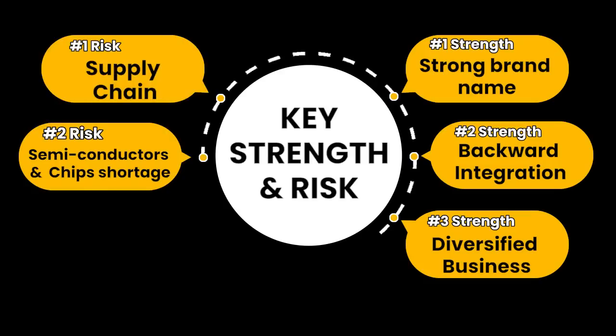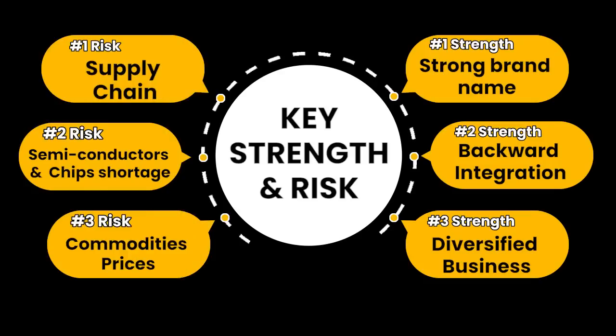Although the future growth prospects of Dixon Technology are great, in the short term there are a few challenges that could hinder the high growth trajectory. For example, there are still challenges related to supply chain, semiconductor and chip shortage, and commodity prices are still high. Although commodity prices have started to fall, in the near term they may impact Dixon's profitability. Moreover, the global slowdown can also impact the Indian market and could affect the near-term growth of Dixon Technology. Overall on key strengths and risks, I would rate Dixon 9 on 10.